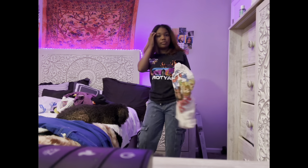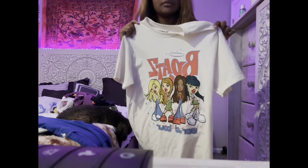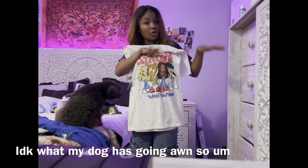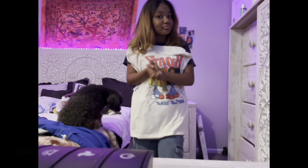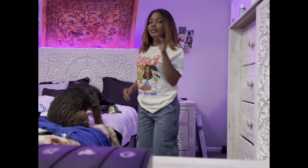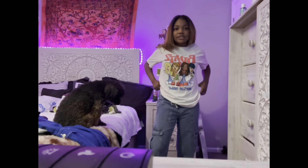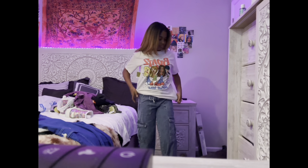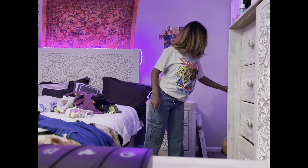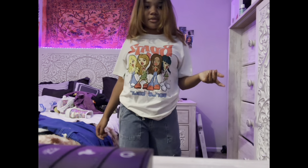I got these cute Bratz tees because they were cute — Ross is really stepping up their game. Let me go ahead and put this on. It doesn't look that bad at all, and this is the back. It's cute — I could pair it with some cute stuff.